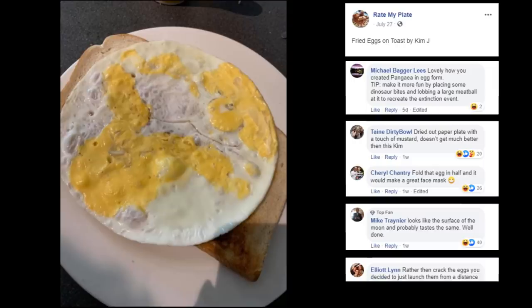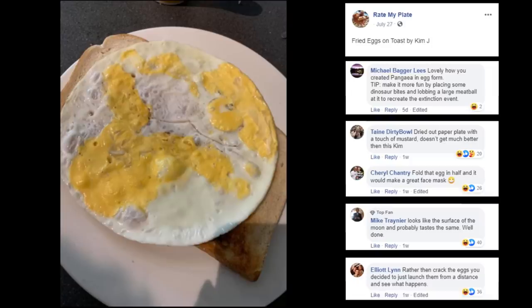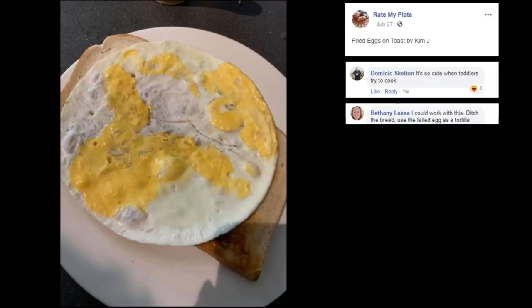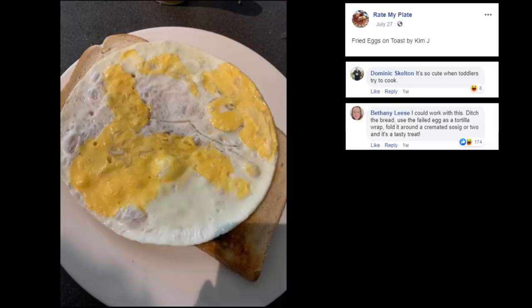Rather than crack the eggs, you decided to launch them from a distance to see what happens! It's so cute when toddlers try to cook! Dominique! I can work with this — dish the bread, use the failed egg as a tortilla wrap, fold it around a cremated sausage or two, and it's a tasty treat! Fancy!